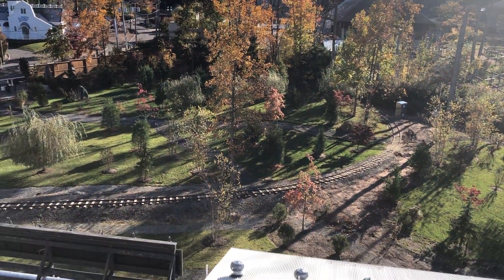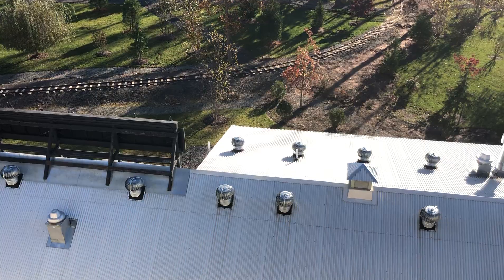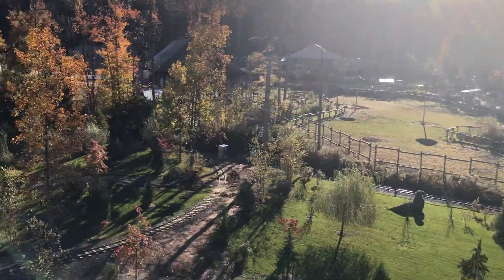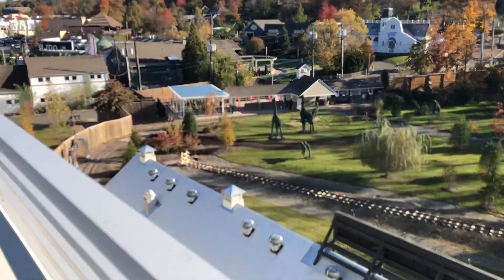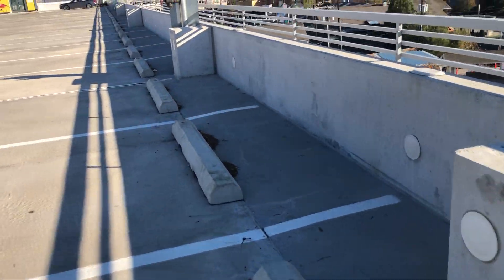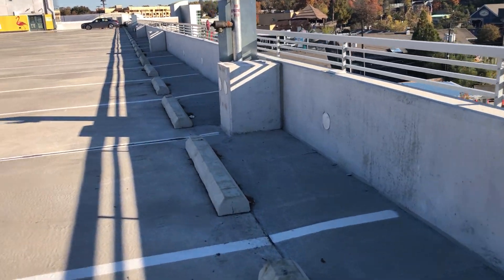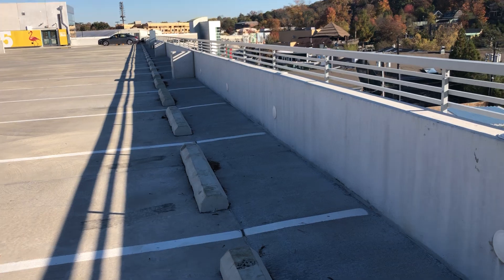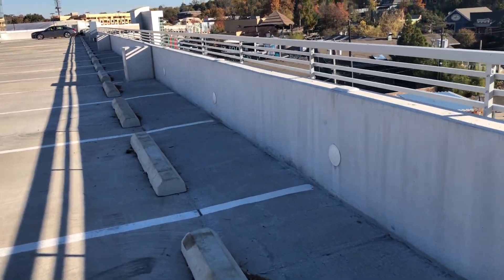Ladies and gentlemen, welcome back to the Turtle Pack Zoo Railroad, where today I am going to give you your November 2021 construction progress. Let's begin. We are now in the next phase of the construction, where they're going to finish up the work, but the railroad is now back up and running again — only one train still, though.